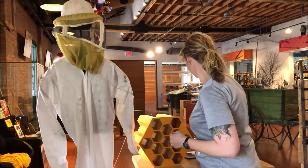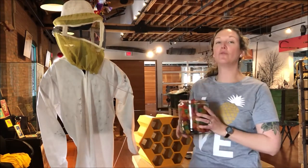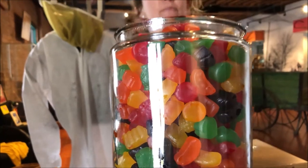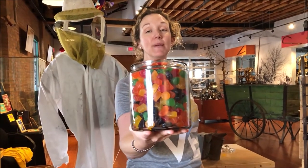Here in the Okanagan, we are a hotbed of biodiversity. We have lots of different kinds of bees. How many species of bees do you think we have here in the Okanagan? You ready? We have over 350 different kinds of bees. That's a lot of bee biodiversity.